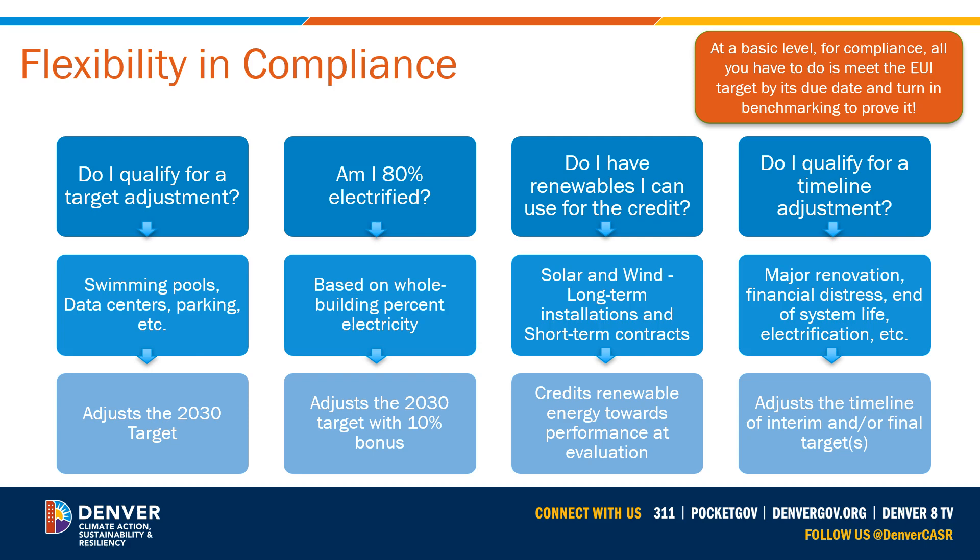There are multiple ways to adjust the performance requirements to your building's needs. Buildings with specific circumstances are eligible to get an adjustment to their 2030 targets. Buildings that use electricity for 80% or more of their total energy use can qualify for a 10% credit against their 2030 target. Building owners can also use renewable energy generation to fill the gap between their energy performance and the target. Additionally, building owners can apply for one or more alternate compliance options to create a custom compliance plan. These options include the timeline adjustment, the electrification option, the 30% reduction property type adjustment, and alternate compliance pathways for manufacturing, agricultural, and industrial buildings. For more information on the alternate compliance options, see the video titled 'How to Apply for an Alternate Compliance Option.'